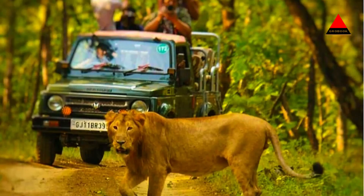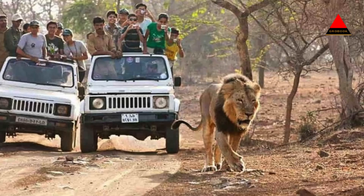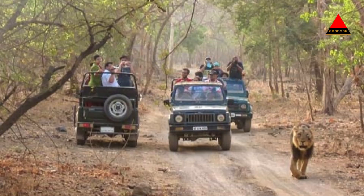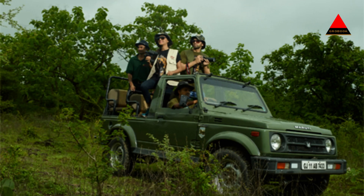Wildlife safari tours are the primary attraction at Gir National Park. The park offers both jeep and lion shaw safari options, where trained guides take visitors through the park's diverse ecosystems, including dry deciduous forests, grasslands, and rocky hills. Apart from lions, the park is also home to other wildlife species like leopards, spotted deer, sambhar deer, Indian gazelles, and various bird species.